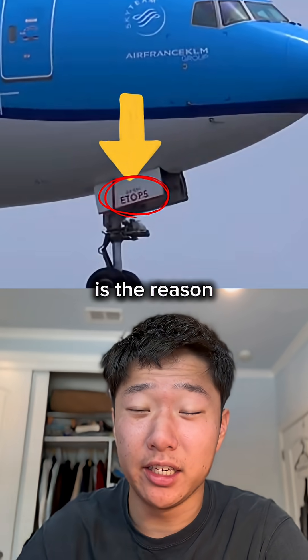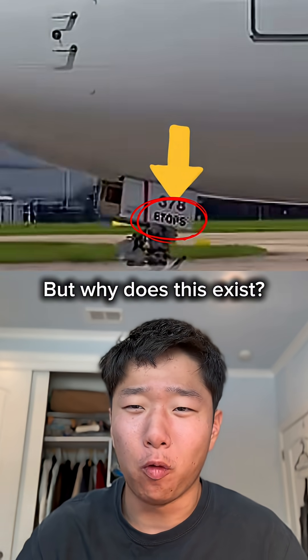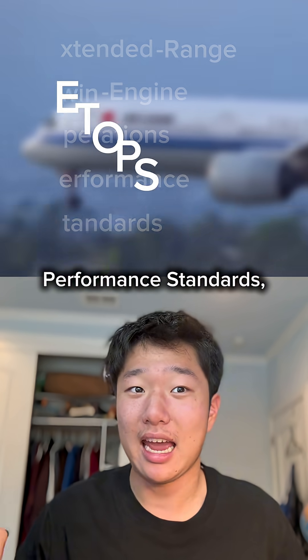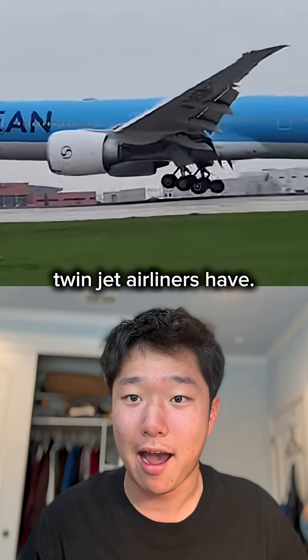This tiny ETOPS label is the reason twinjet airliners are allowed to fly over oceans. But why does this exist? ETOPS stands for Extended Range Twin Engine Operations Performance Standards, and it's a crucial safety certificate that nearly all modern twinjet airliners have.